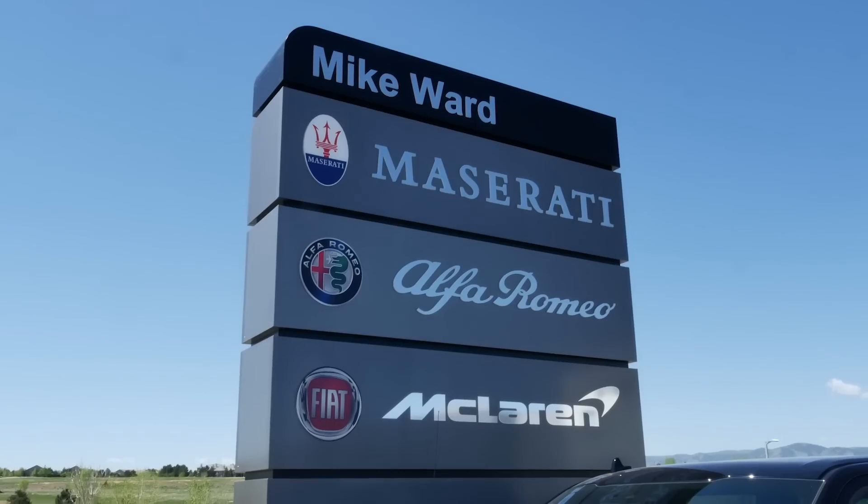Hi everyone, this is Heidi. Today is such a gorgeous day. We're finally getting into summer and I am here at Mike Ward Automotive. They have all sorts of beautiful cars here. You may have seen some of them — I put them up on Instagram a few weeks ago when the Porsche Club of America came here.